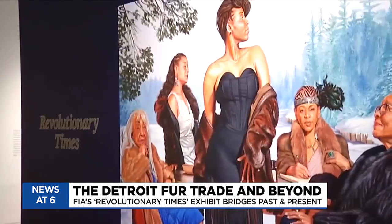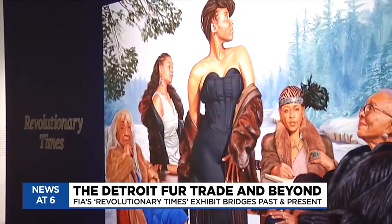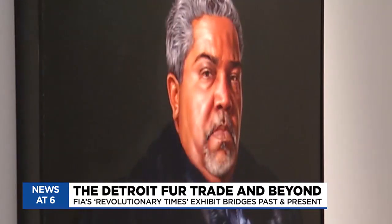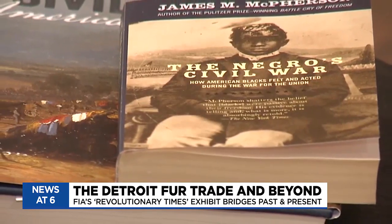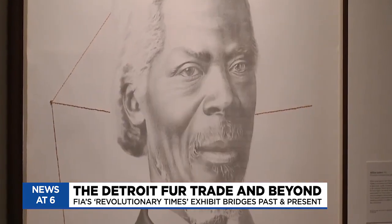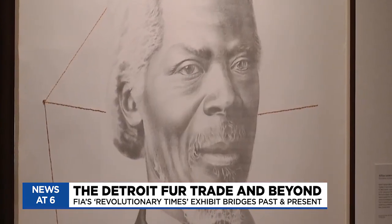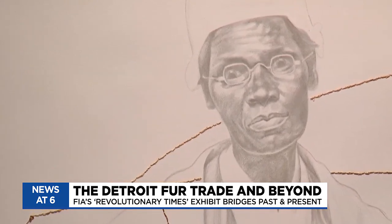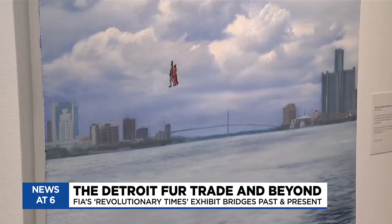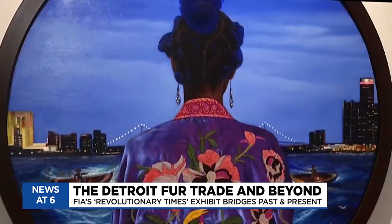Moore's Revolutionary Times exhibit at the Flint Institute of Arts features more than 30 pieces joining three bodies of work. You go from 1865, the end of the Civil War, and then the next gallery you go into the Underground Railroad and further back in time. The last gallery is about the colonial period and French Detroit and French settlement in Michigan, so you find yourself in the 1700s.